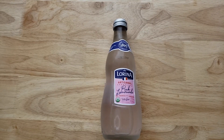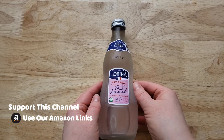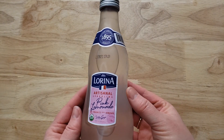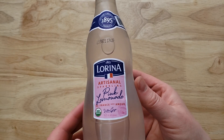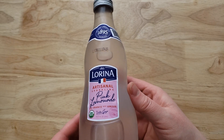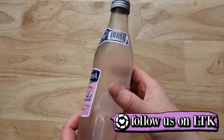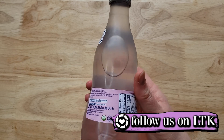They've been in business since 1895, so they know what they're doing, I'm assuming. It's a pink lemonade — lemon and lime flavor. That's interesting. We saw this at our local Meijer, and it was $1.99, which is a good price, because this being from France, I was expecting maybe $3 or something like that.